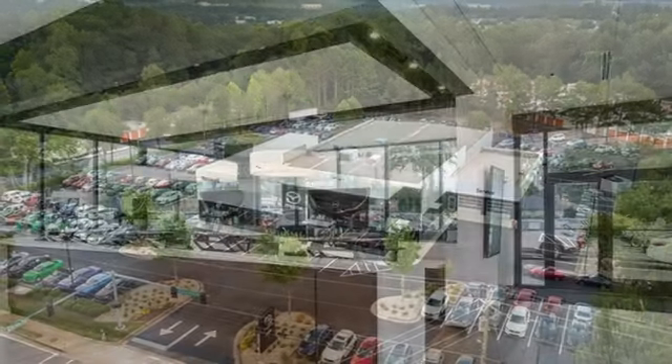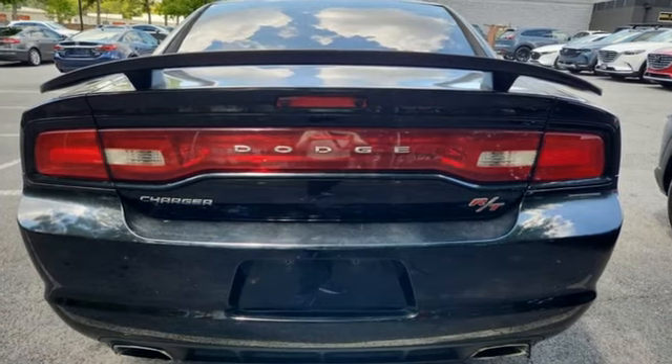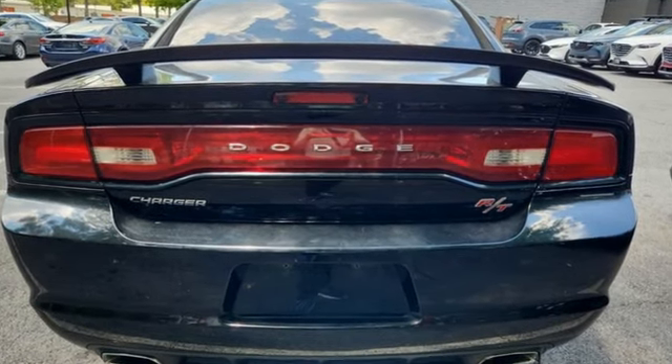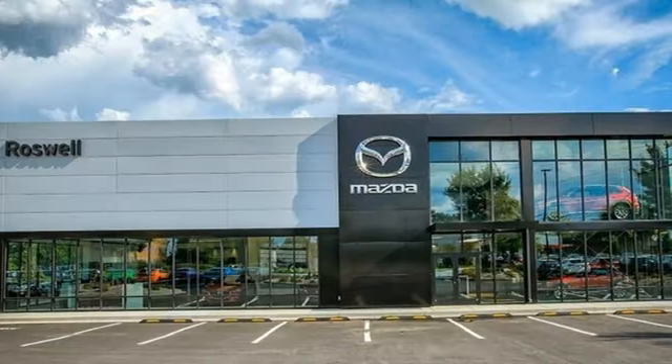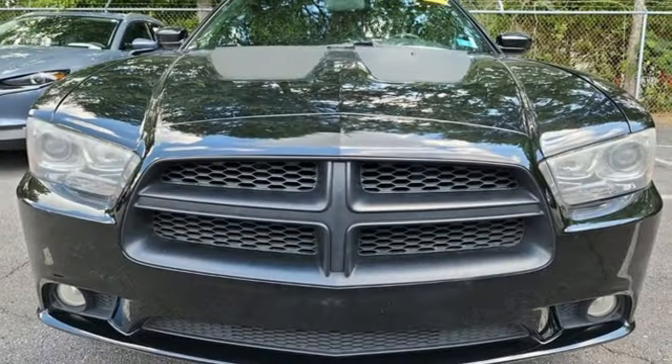Of the Charger, New Car Test Drive finds ride quality is very good and the car's solid structure soaks up road surface irregularities with ease. Yet as relatively compliant as the ride is, steering is lively and communicative, keeping you in direct touch with the road.